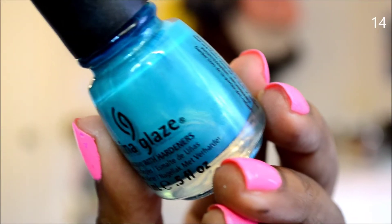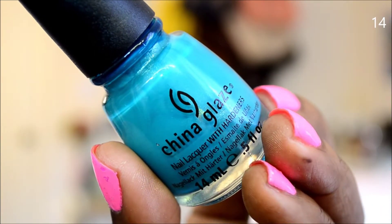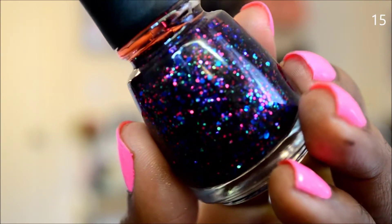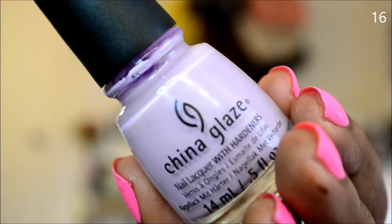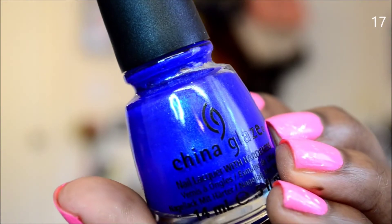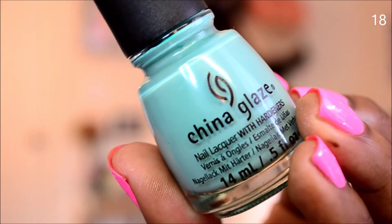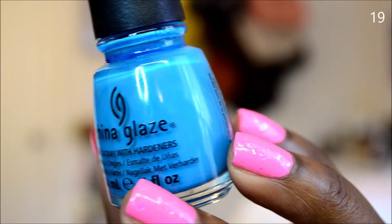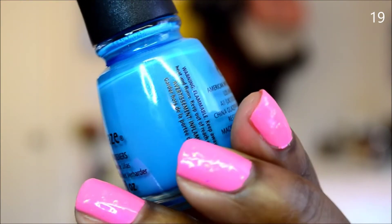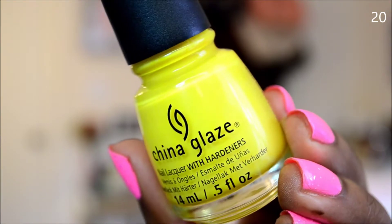Flying Dragon, Custom Kicks, Fang-tastic, Sweet Hook, Frostbite, Aqua-delic, Sunday Funnary, Happy-go-lucky, For Audrey.